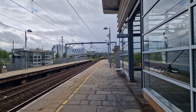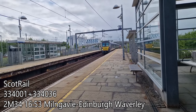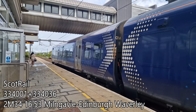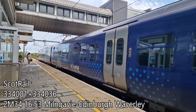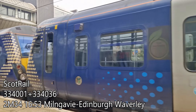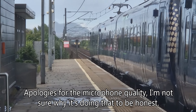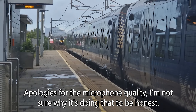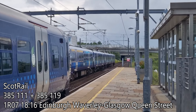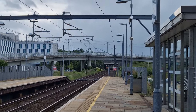Okay, we've got a train incoming — it's 334 01, a Class 334, and it's paired with 334 036. There's a 385 right over there in the distance about to pass, and this one's leaving now. That 385 is likely headed for Glasgow Queen Street or Central — one of the two, probably Queen Street.